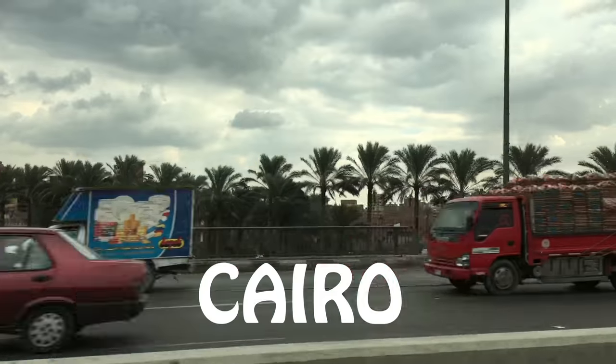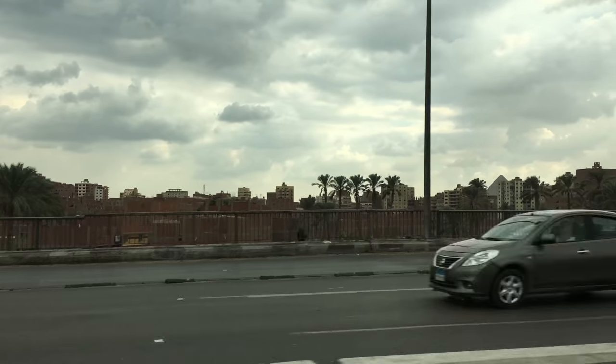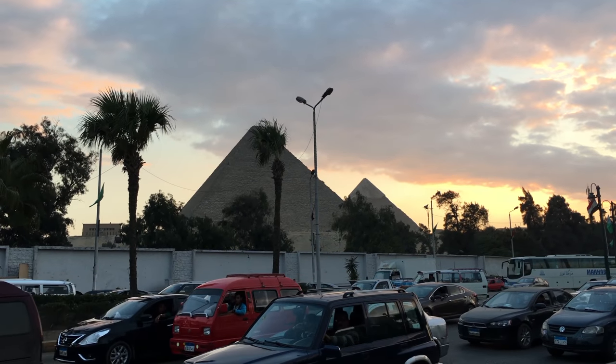After the airport we ended up going to a hotel located in the city of Giza, and I do recommend you to book a hotel here because you can find hotels that are located just in front of the beautiful pyramids.